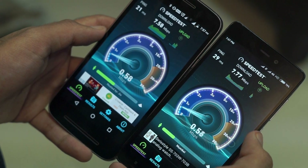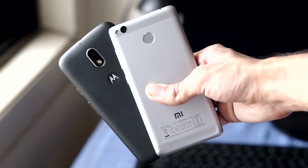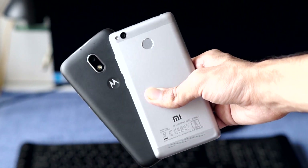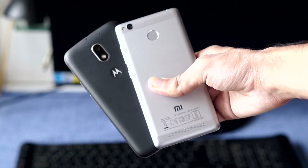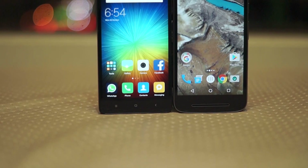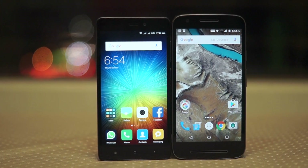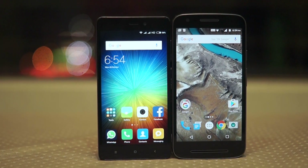Overall, the Redmi 3S offers a lot more value at this price point compared to the Moto E3 Power. It looks better, performs a lot better, gives amazing battery life, and you even get an IR blaster and a fingerprint reader. The Moto E3 Power really falls short of the Redmi 3S Prime and I can't really recommend it. If you have a budget of Rs 7,000-9,000, go get the Redmi 3S or Redmi 3S Prime. I know it is out of stock most of the time, but it is worth the wait. That wraps up my comparison between the Moto E3 Power and Xiaomi's Redmi 3S.